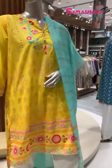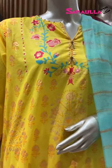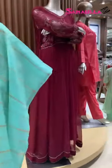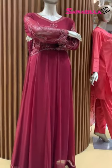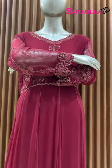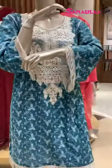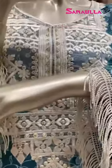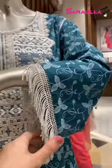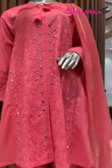Then we have another beautiful dress — it's a three-piece stitched dress. Right here we have another one from Xenia Formals, and here we have another one from Xenia Formals as well — a very pretty pink with mirror work detailing over it.